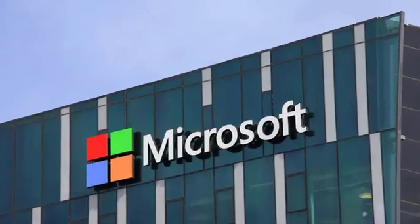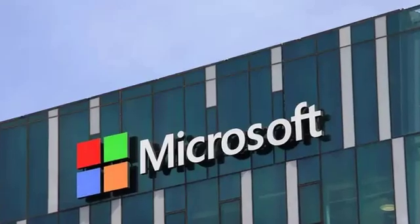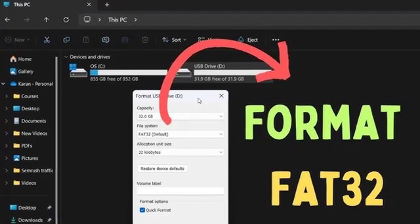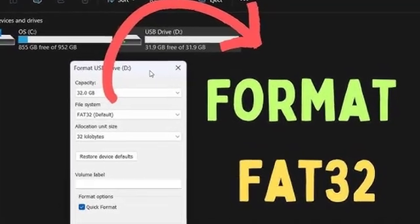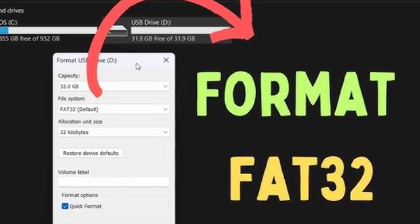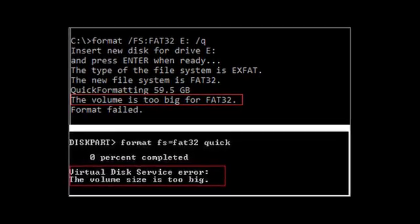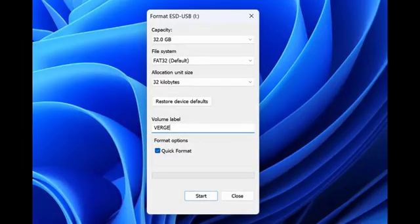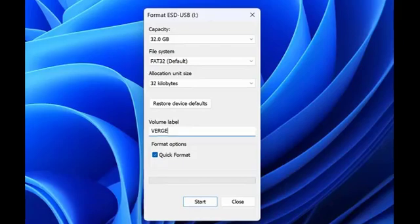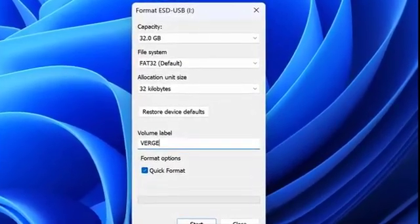Microsoft is planning to remove the 32GB size limit for FAT32 partitions in Windows 11. While FAT supports volumes up to 2TB, Windows has had a 32GB arbitrary limit in place for nearly 30 years. When formatting disks from the command line using the format command, we've increased the FAT32 size limit from 32GB to 2TB, revealed the Windows team in a blog post on Thursday detailing the latest Windows 11 Canary test build.